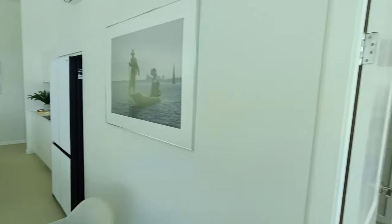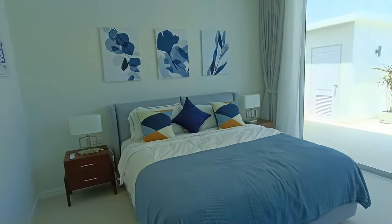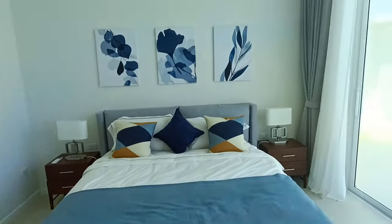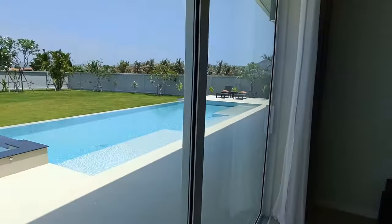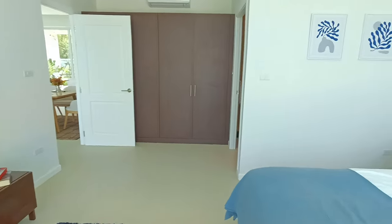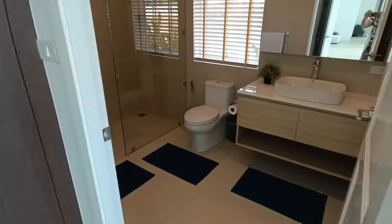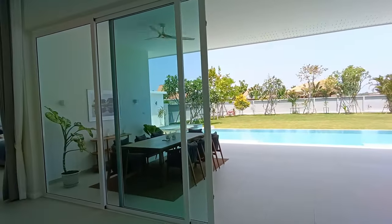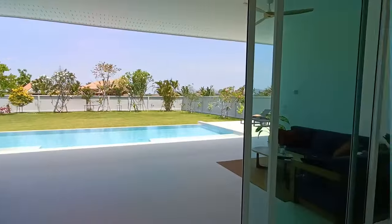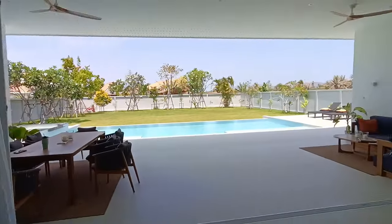Over on the other side we have another bedroom — pretty much a second master bedroom. There's lots of natural light, a built-in closet, air con in every room, and a private bathroom. The windows are nine meters wide and you can open them right up like so, with partially covered curtains.